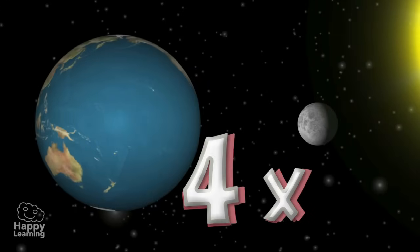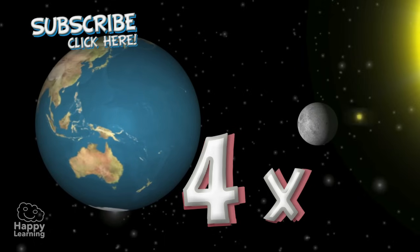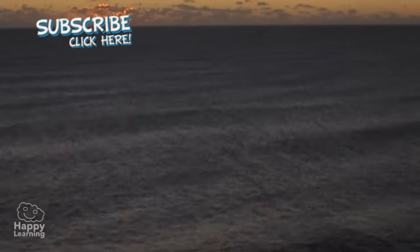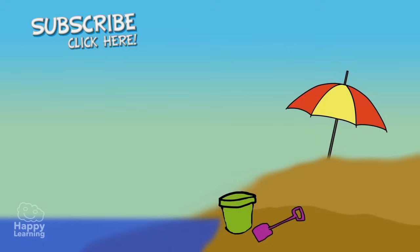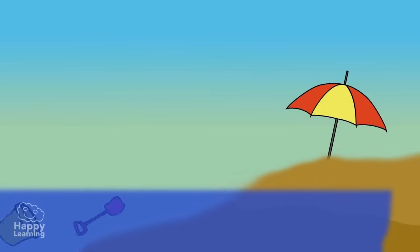The Moon is four times smaller than the Earth, which is very important for the sustainability of life on our planet. The Moon generates tides. A tide is the rise and fall of the sea level, and they occur every six hours approximately.